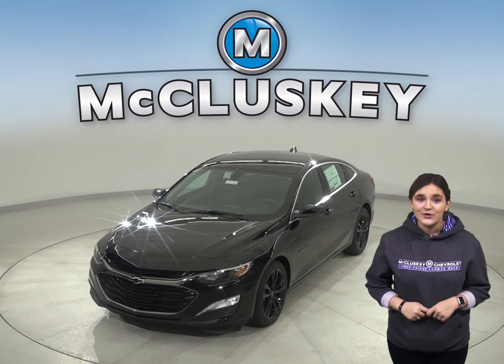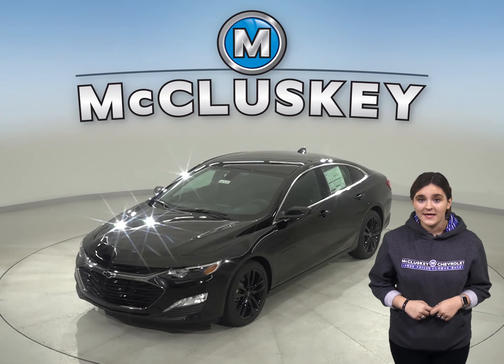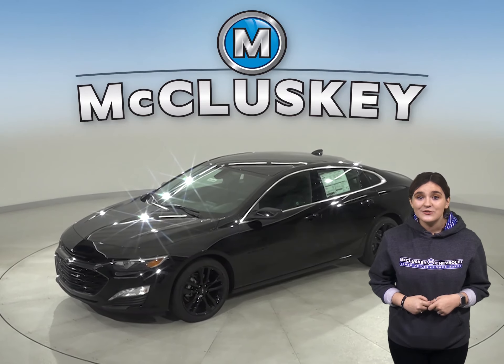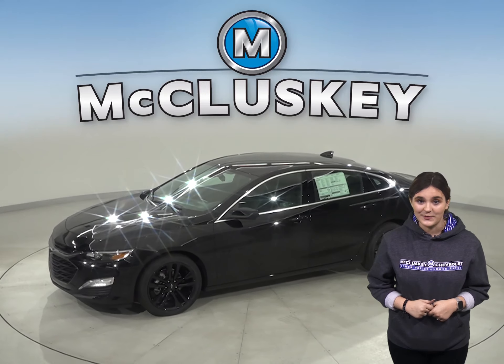Have you been thinking about getting a new four-door sedan, maybe even the 2020 Acura TLX? Well, then you should take a look at the 2020 Chevrolet Malibu.